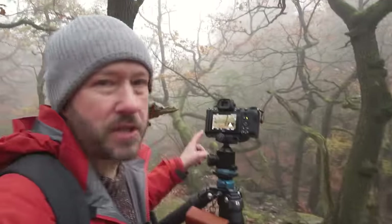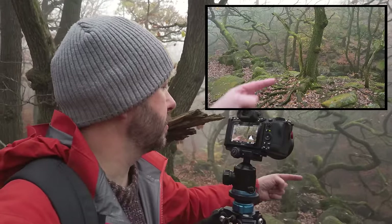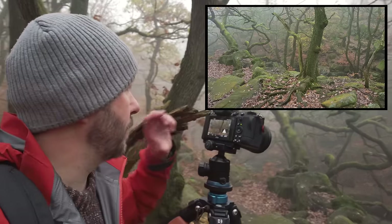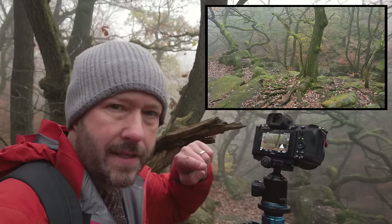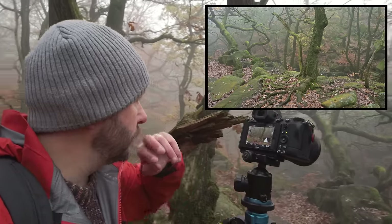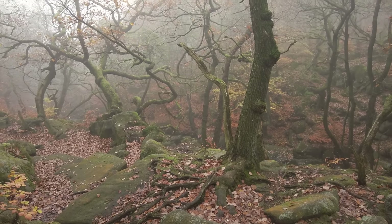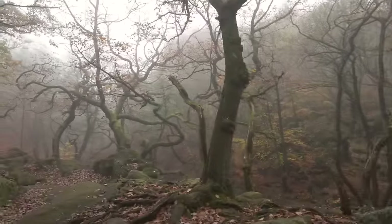I've found a composition here which is quite interesting — there's a really nice tree root just here and I've actually got a bit more of it in the bottom of the frame on the photo because of the different aspect ratio. It just shows how important it is to think about positioning. This is the final shot I went for, and let me show you around it a little bit.